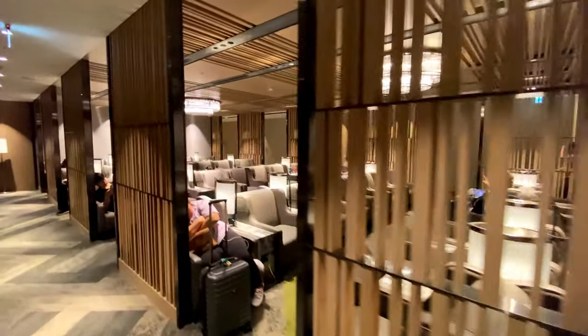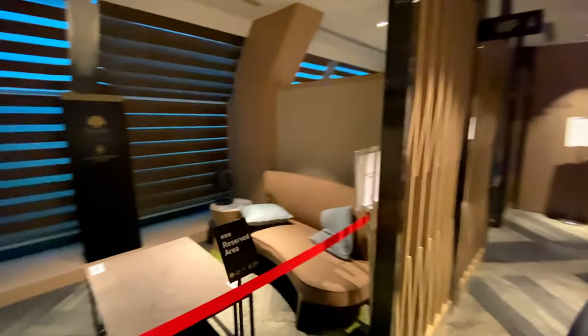This section has rows of comfortable chairs and is much quieter than the prior area. On the left are private meeting rooms which can be reserved.